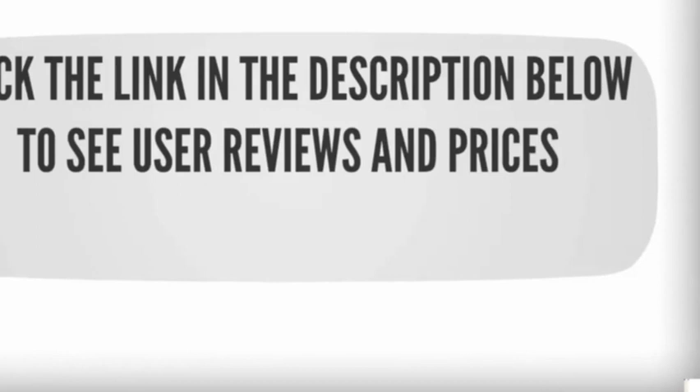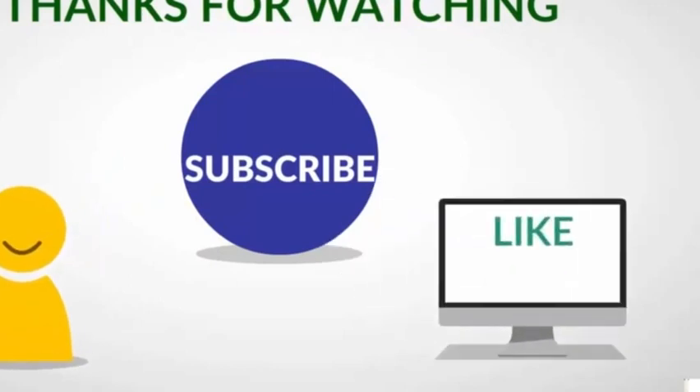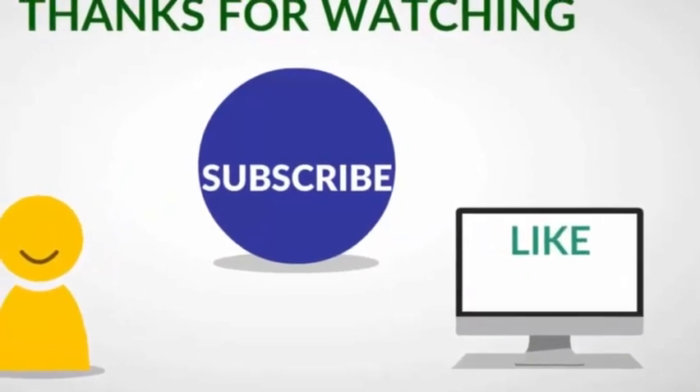To see all this stuff, check out the description underneath the video and click the link in the description below to see user reviews and prices. Thanks for watching our video — like, share, and subscribe to our channel for more updates.